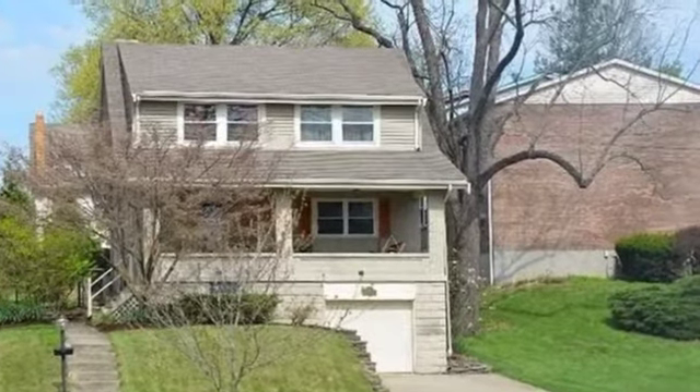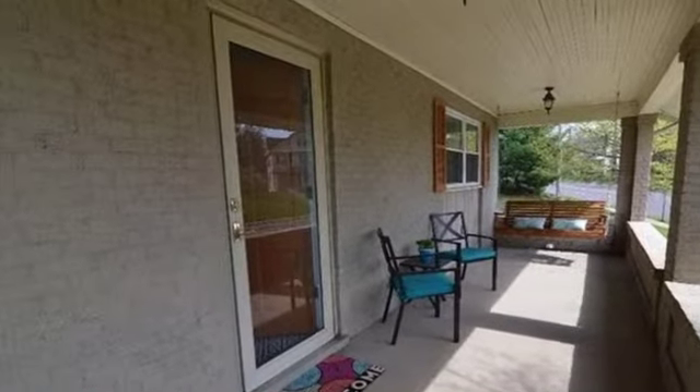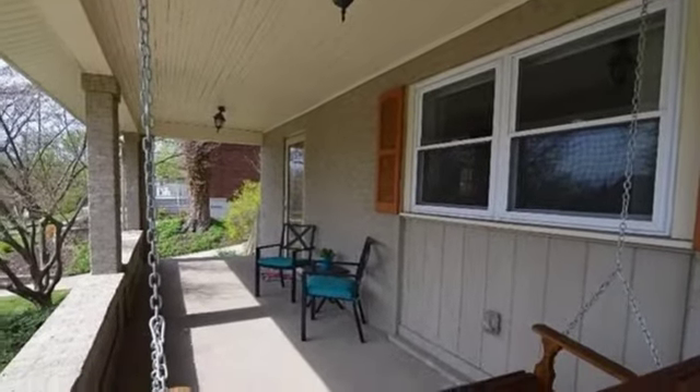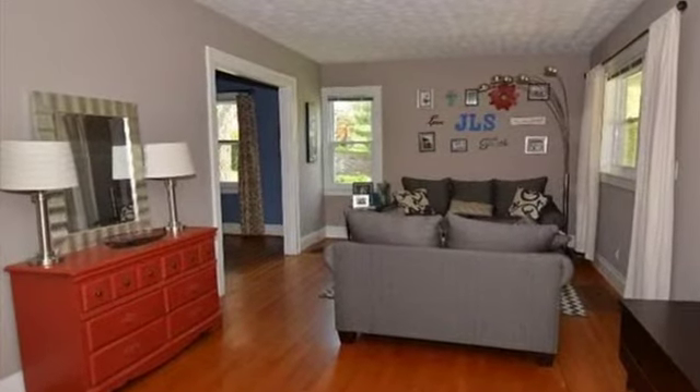Interior features of this property include hardwood floors, a gas fireplace, a formal dining room, central air conditioning, a partly finished basement, a home warranty, built-in bookshelves, natural gas heat, a family room, and recessed lighting.